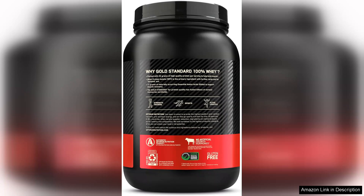In conclusion, Optimum Nutrition Gold Standard 100% Whey Protein Powder in vanilla ice cream is a stellar option for anyone looking to boost their protein intake. With its delicious flavour, quality ingredients and versatility, it's a worthwhile addition to any fitness regimen.